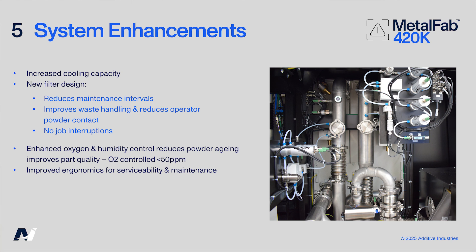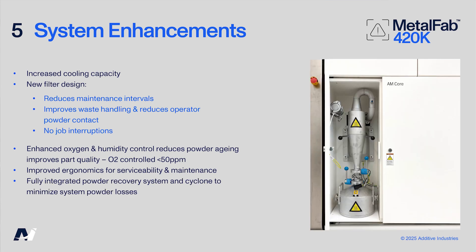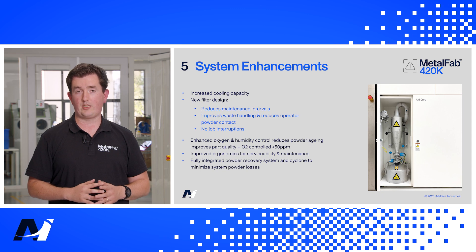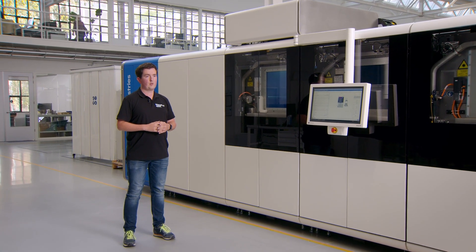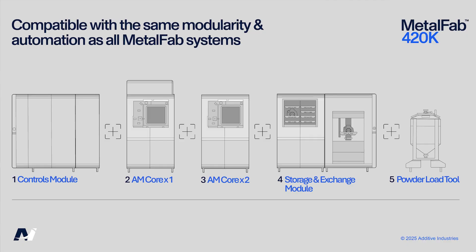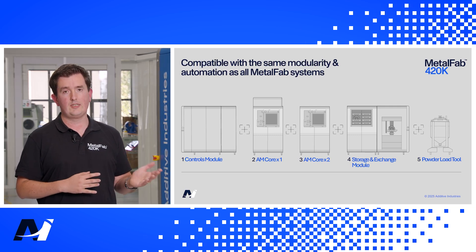As part of the powder handling upgrades, the Metalfab 420K comes with an integrated powder recovery system that minimizes powder loss during automated powder transport or extraction. Each process chamber is equipped with its own cyclone to keep materials separated in case of a multi-material system. The Metalfab 420K also provides enhanced automated powder extraction for faster and more effective powder removal in inert conditions, and is compatible with the same modularity and automation as all our Metalfab systems — allowing additional print chambers for automated back-to-back production and printing with a variety of materials.